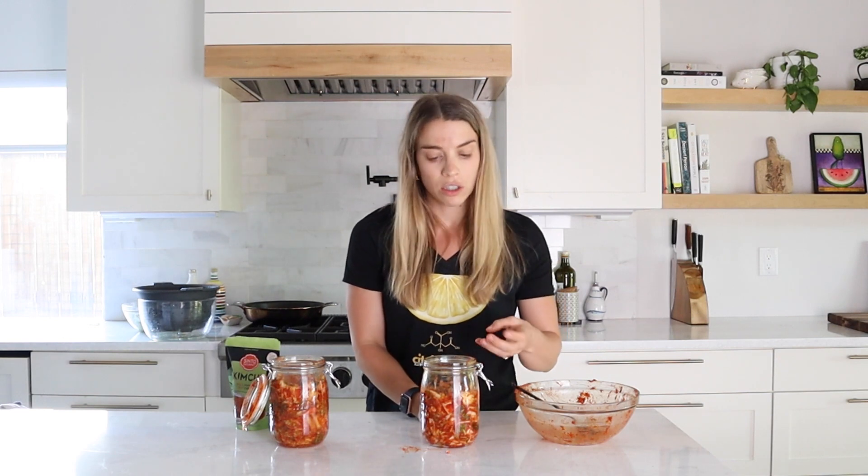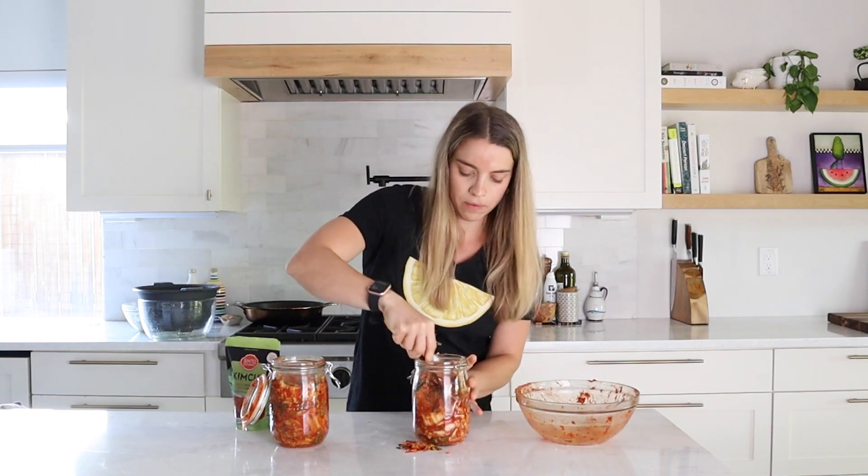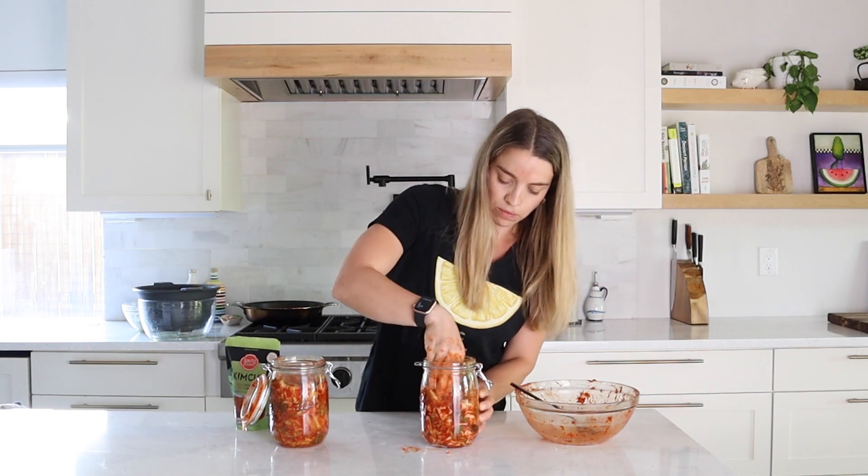One of the key steps here is packing down the kimchi, because we don't want oxygen to be present for the microbial community within the kimchi. If it is, then we're not going to have fermentation occur. So by packing down the kimchi a lot, we're making sure that fermentation occurs within the healthy bacteria and we get that kimchi flavor we're looking for.